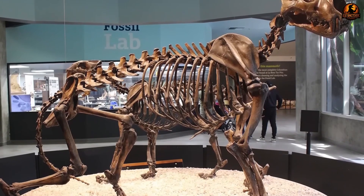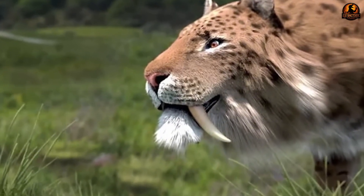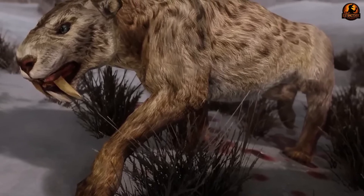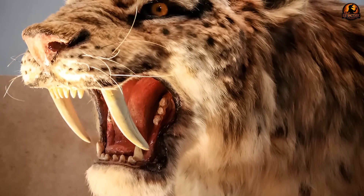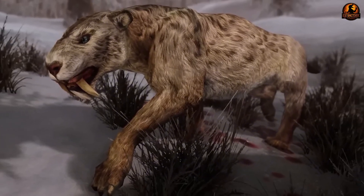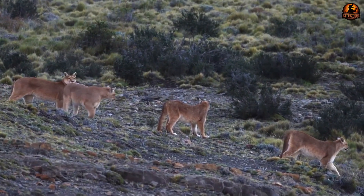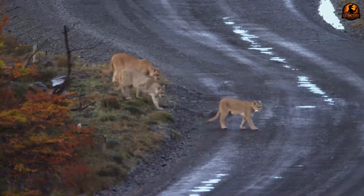Competitive pressure from other predators intensified the crisis. These more flexible hunters shared similar dietary preferences but possessed adaptable hunting strategies that worked across multiple environments. While saber-toothed cats remained locked into their specialized approach, competitors adjusted their techniques to exploit changing conditions. Modern jaguars, pumas, and other felines possess generalized hunting abilities that allow them to pursue different prey types using various techniques. Saber-toothed cats sacrificed this flexibility for unmatched efficiency in one specific scenario. The timeline of their extinction coincided precisely with the disappearance of most megafauna around 11,000 years ago.